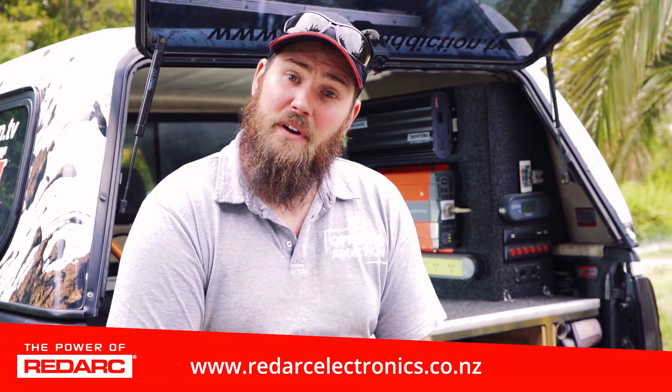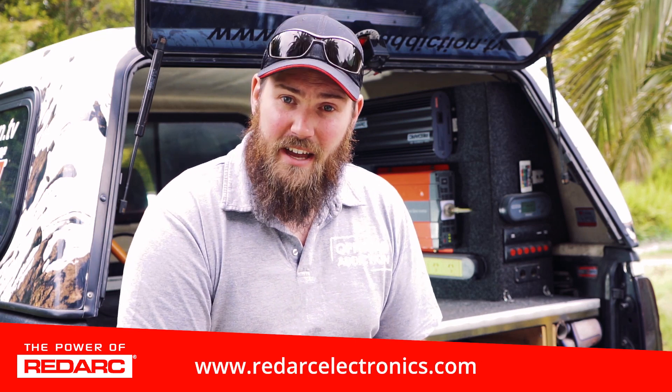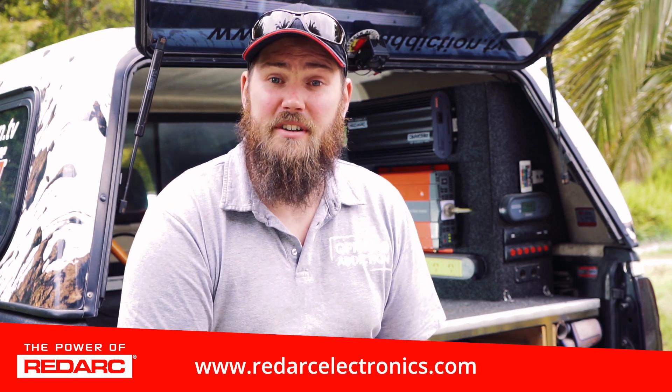If you're in New Zealand, check out redarcelectronics.co.nz, or for our friends in the United States, check out redarcelectronics.com.